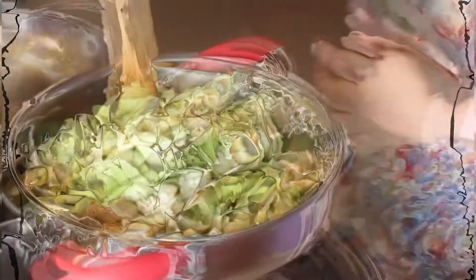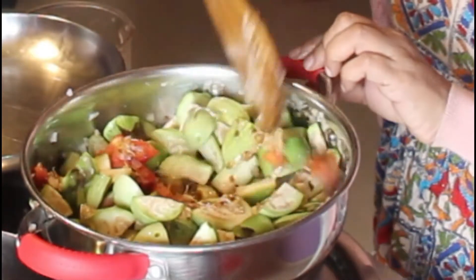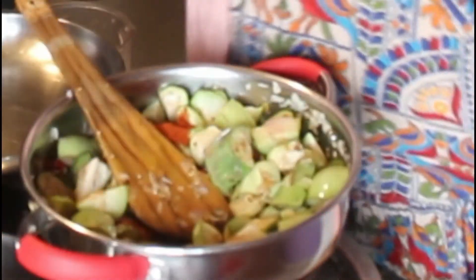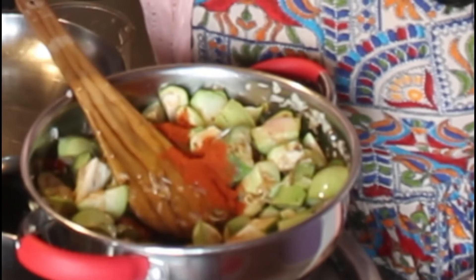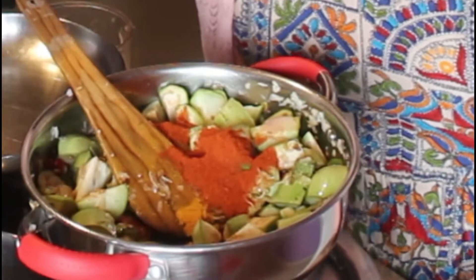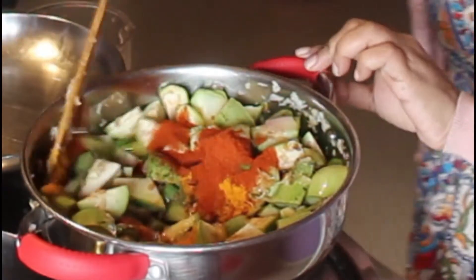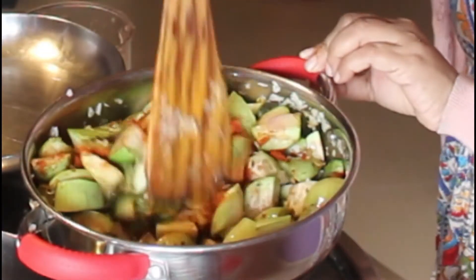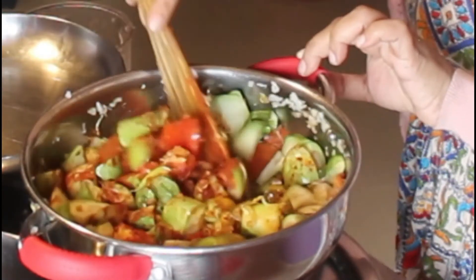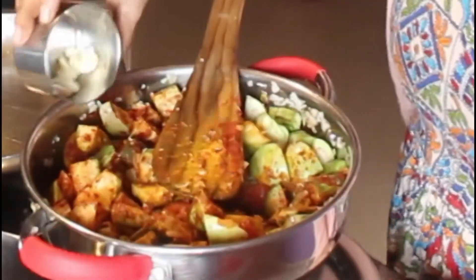This curry needs more chili powder as it is a kharakorambu. I added chili powder and turmeric powder, and sautéed until the raw flavor of the chili goes away.